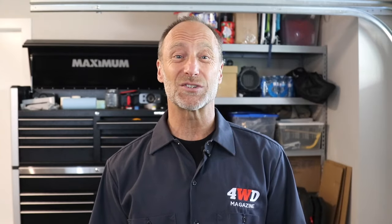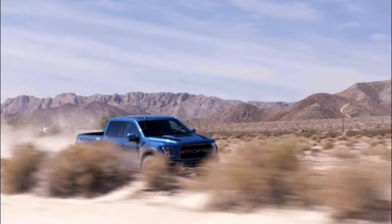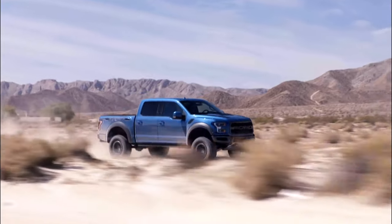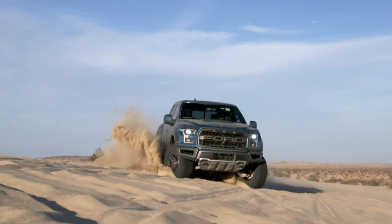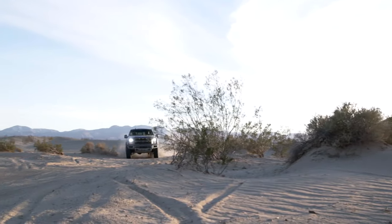The TRX, or T-Rex, is clearly aimed at the current king of the desert running — the Ford Raptor — whose 3.5-liter twin-turbo V6 produces what now looks like an anemic 450 horsepower and 510 pound-feet of torque. The Raptor does 0 to 60 in 5.1 seconds, the quarter mile in 13.9, and has a factory limited top speed of 107 miles per hour.